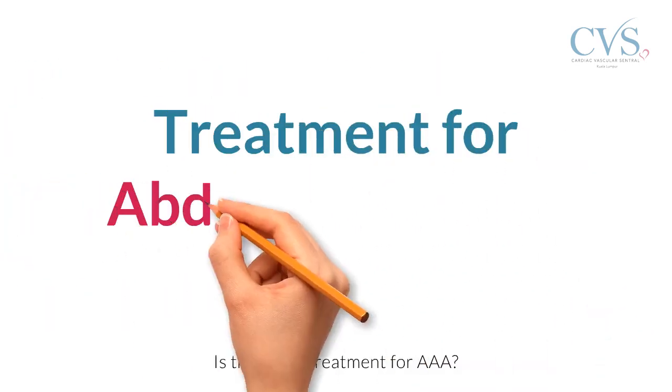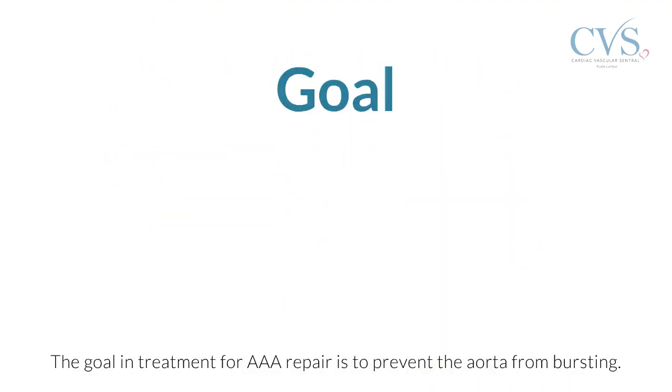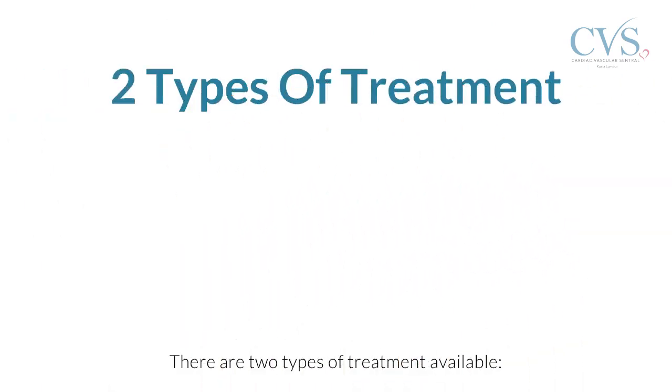Is there any treatment for abdominal aortic aneurysm? The goal of treatment for abdominal aortic aneurysm repair is to prevent the aorta from bursting. There are two types of treatment available.